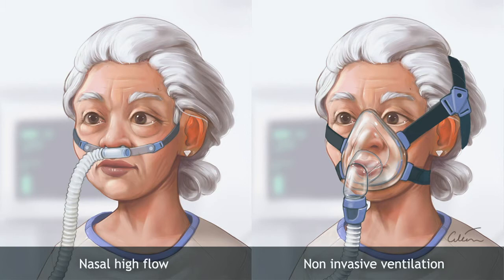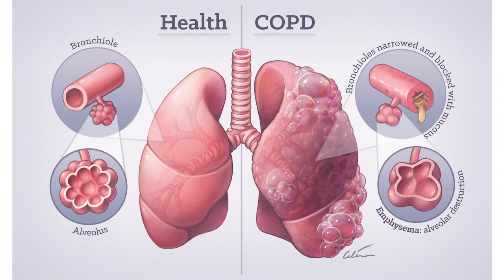Hi there, I'm Stephen McKinstry. I'm a co-author on this respirology publication, which was a randomized controlled trial comparing nasal high flow therapy and non-invasive ventilation in COPD patients with chronic respiratory failure.